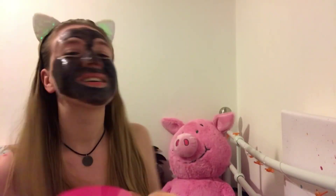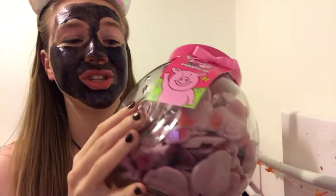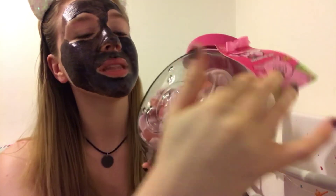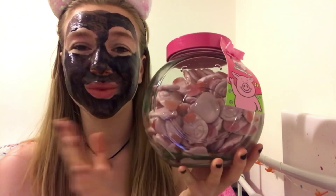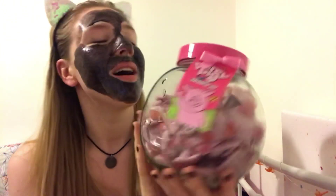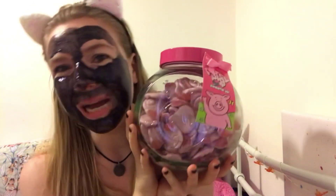I am so excited because this jar is glass and it has the pig face on it. And when I've eaten all the sweets I can refill it with more sweets. Really happy with this purchase.